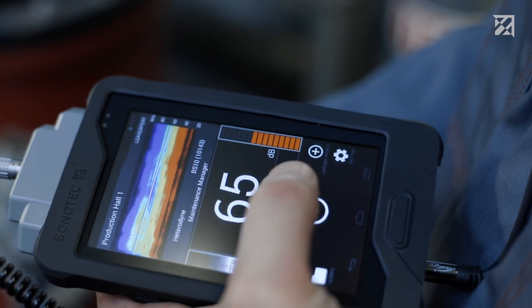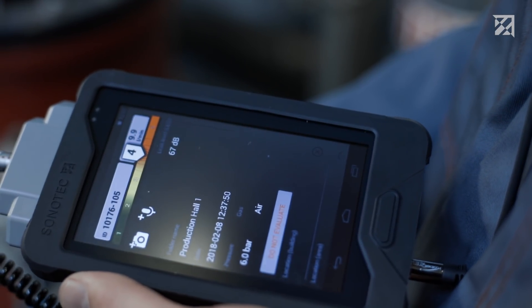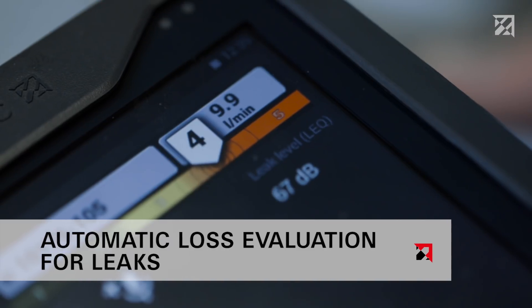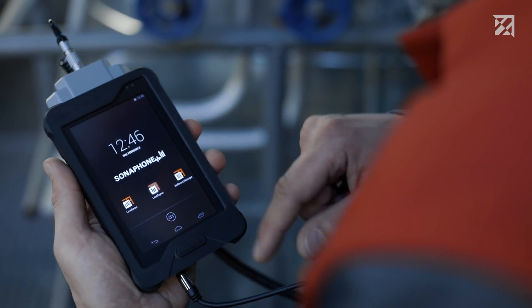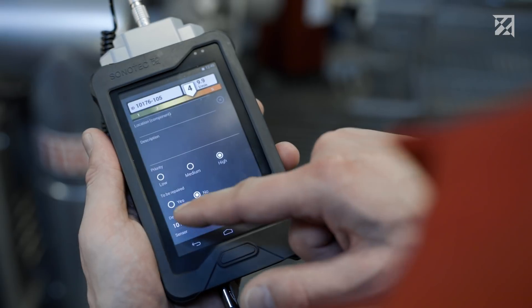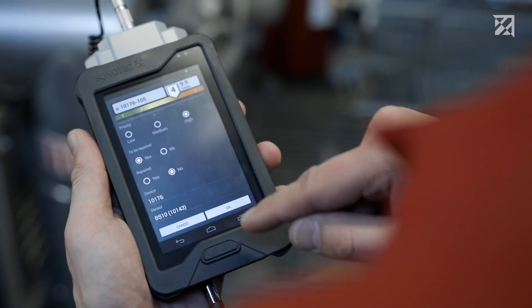And it doesn't stop there. If a leak is detected, its size is also automatically assessed. The tester can see any loss with the touch of a button. A real innovation made in Germany. The tester is assisted by software specially developed for leak detection — the Leak Expert app. The software features integrated testing routines and supports the tester by indicating which steps need to be carried out next.